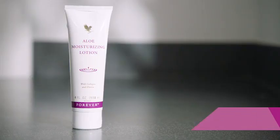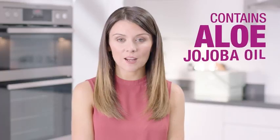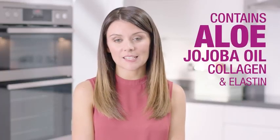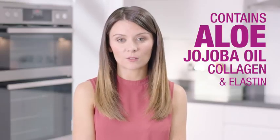Hi, I'm Becky Deeley and I've been with Forever for just over three years now and I absolutely love the products. The Aloe Moisturising Lotion is a soft silky cream that contains Forever's purest nourishing aloe, jojoba oil, collagen and elastin, and it keeps the skin feeling soft and supple all day long.